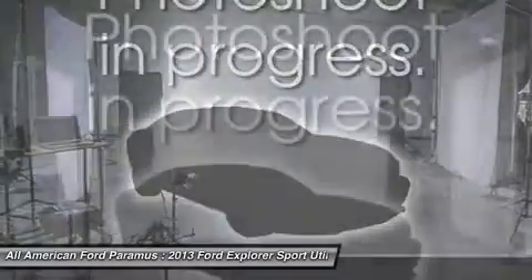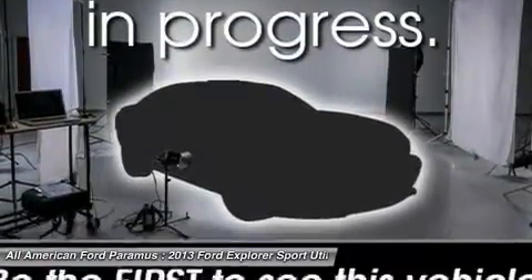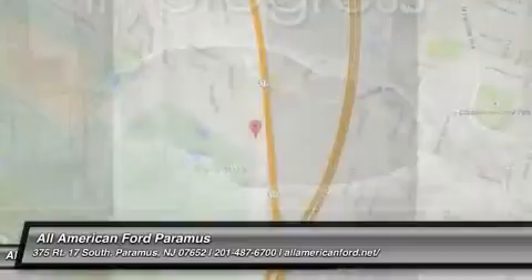Four-wheel drive, six-speed automatic transmission standard. Wouldn't you look great in this vehicle? Stop in today and see for yourself.